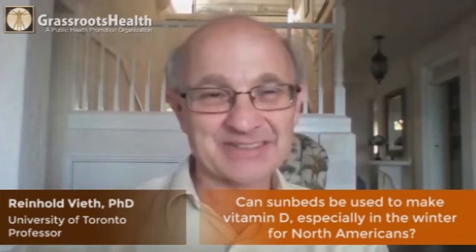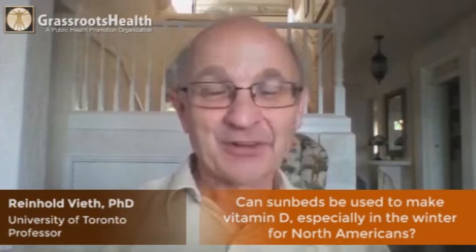Sunbeds can be used to make vitamin D. It's been one of the ways we've measured the amount of vitamin D that the skin has the capacity to make. When you answer the question of how much vitamin D does the sun give you, nobody's actually gone out and laid in the sun — those experiments used suntan parlor data. So what we claim about sunshine and how much it makes is actually suntan parlor results.